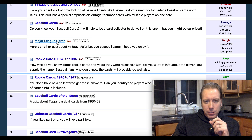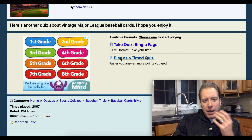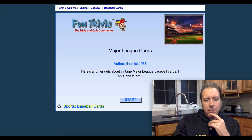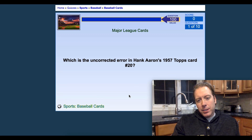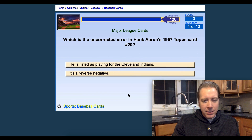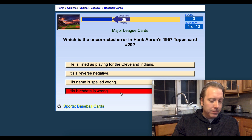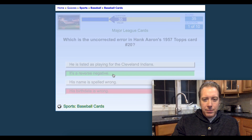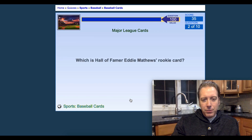Let's try a tough quiz this time — Major League Baseball Cards. It says it's tough, so I'm guessing the average score is probably like a 5 or 6. Let's give this a try. First question: what is the uncorrected error in Hank Aaron's 1957 card? I'm guessing his birth date's wrong. It's a reverse negative — probably should have known that, but I got it wrong.